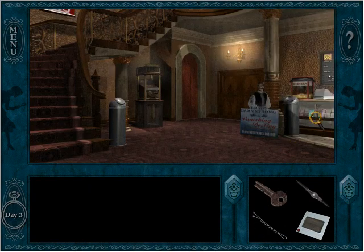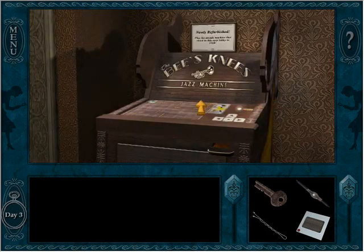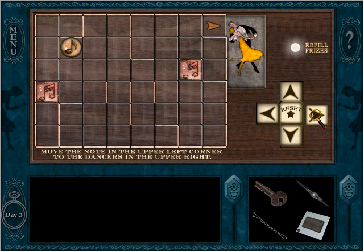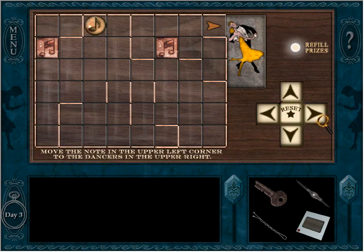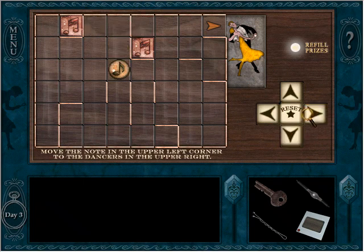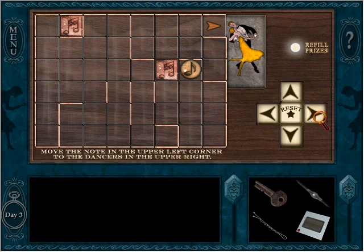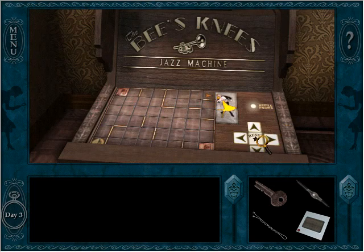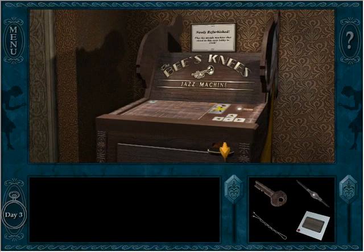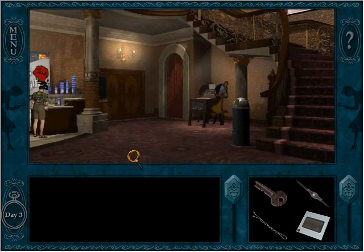Wait, where did we get the coin originally — was it from the jazz thing? Alright, we're gonna have to do this again. There we go. Nothing. I really hope I didn't just ruin the whole game. I hope I didn't make the game unwinnable.